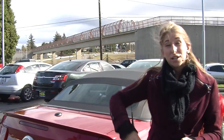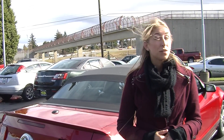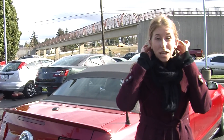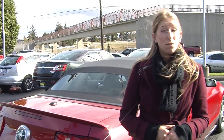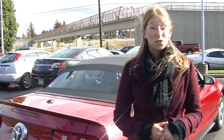All of our inventory here at Titus Will goes through a thorough safety inspection and they are beautifully detailed, so you can purchase with confidence. Give us a call today to set up a test drive with one of our professional sales representatives at 253-475-4151. Thank you for clicking on our virtual tour.